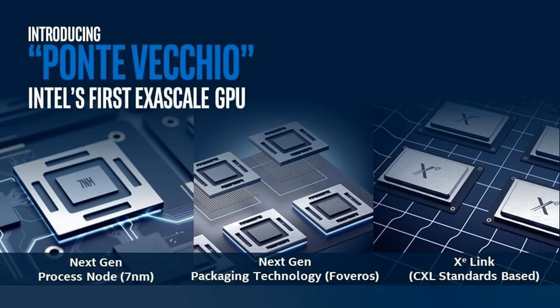Intel reveals Ponte Vecchio, its HPC GPU. It will be used in Aurora, the world's first exascale computer.